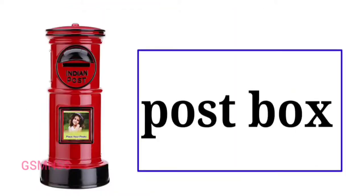Post box. The post box is also known as a pillar box. It is also known as a collection box, mail box, letter box, or drop box, which members of the public can deposit outgoing mail intended for collection by agents of a country's postal services.